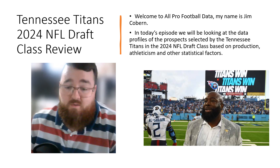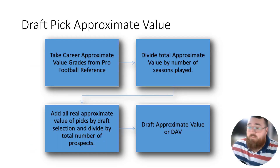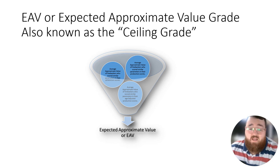For those of you that are new to the channel, I do draft grades based on data grades. A data grade looks at two main things: draft pick approximate value — the expectation of what a player is expected to become — and data grades, which are production, athleticism, strength of schedule, strength of team, and every other statistical factor boiled down into one number that tells you whether or not they're going to become a starter.